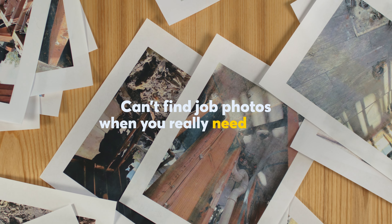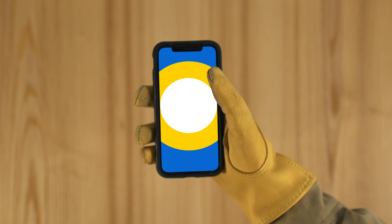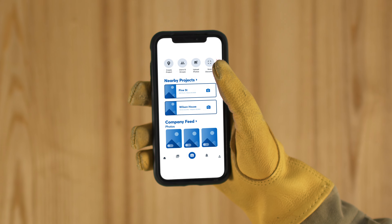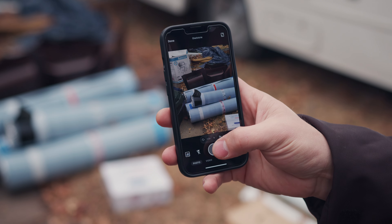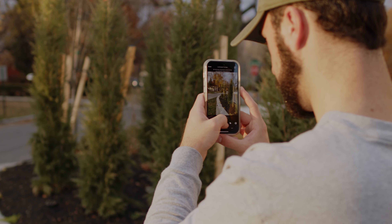Can't find the job photos when you really need them? Look, you gotta fix that. With CompanyCam, take unlimited photos and videos, all organized under the project address and connected to who took it and when they took it, so you can instantly find and share whatever you need.